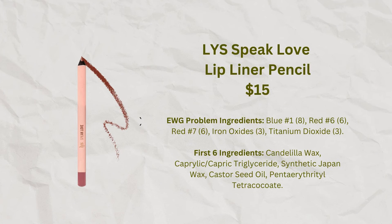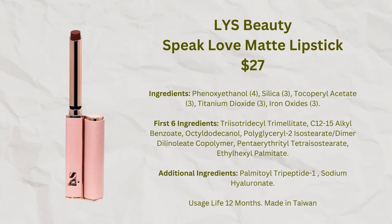LYS is a brand I've only tried two products from so far. The lip liner was okay, and the lipstick I really liked — though the amount of product is very small. In my lipstick video I thought $27 was too expensive for that amount, but it's now listed on Sephora at $20, which seems much more reasonable, especially with a sale discount. It's a very nice, moisturizing formula that looks pretty and is made in Taiwan.